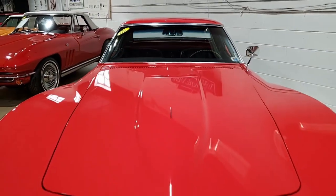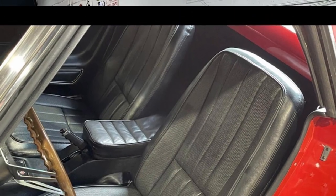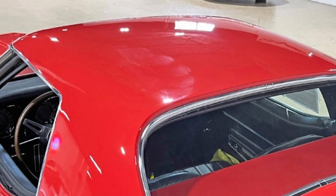It is that code-correct rally red on the exterior, has the code-correct black vinyl interior, has a matching auxiliary hard top, and it has that beautiful black convertible top.